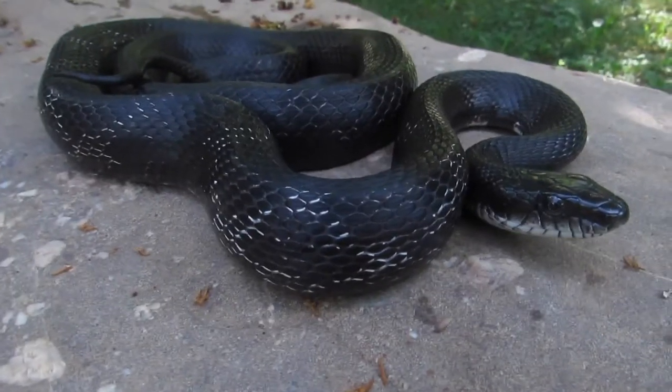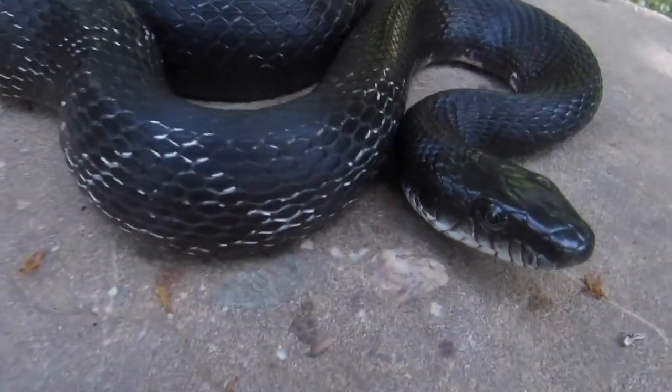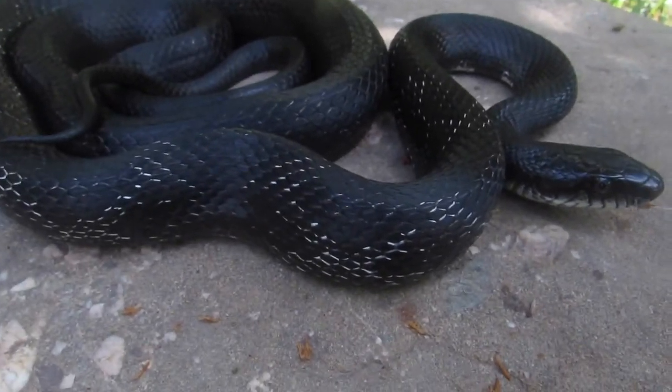This is a black rat snake, one of the largest and, in my opinion, most awesome snakes in the United States of America.